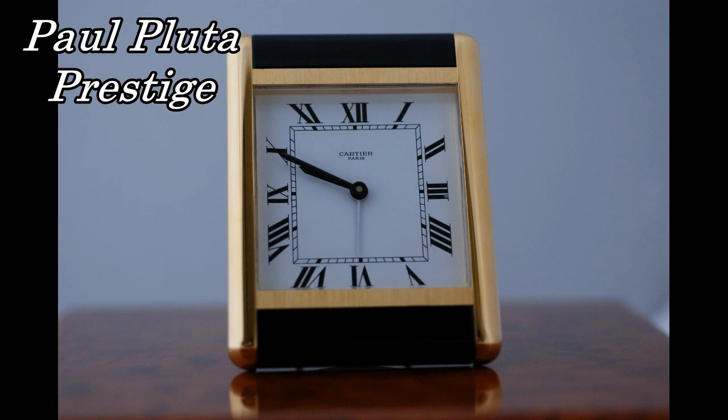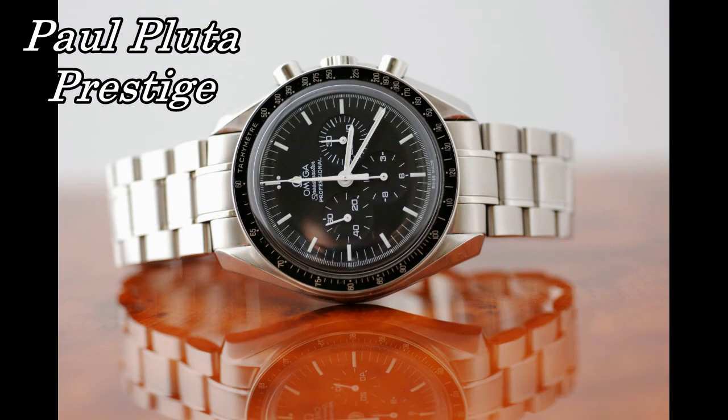I hope you've enjoyed this review. I'm Paul Pluta from Paul Pluta Prestige.